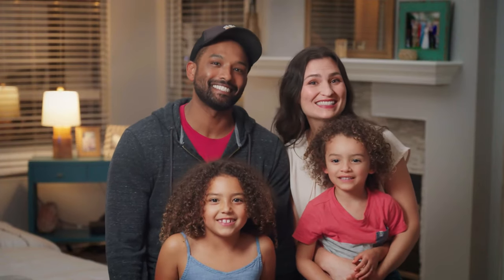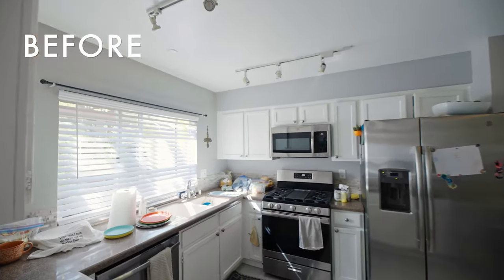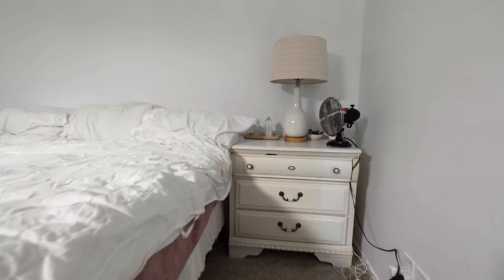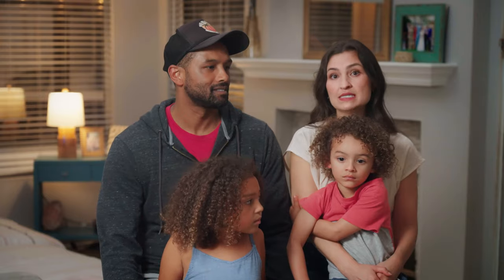Hey, we're the Knights! What we wanted out of this home was a sanctuary. We need organization. The backstory about this bedroom is that this furniture is from when I was 10 years old. Oh, wow! What has kept us from redesigning these spaces? I think the number one thing would be time.